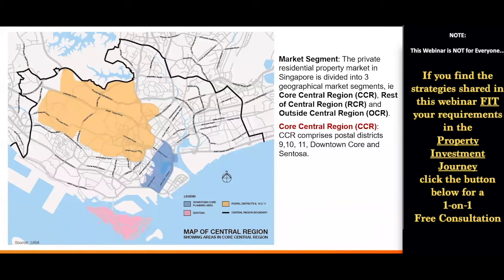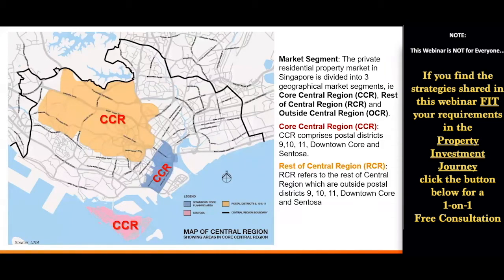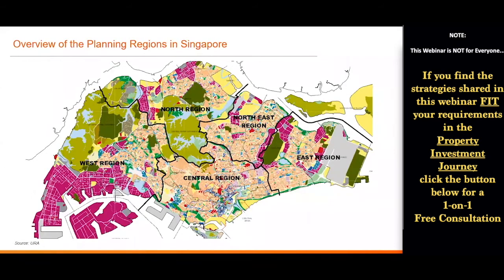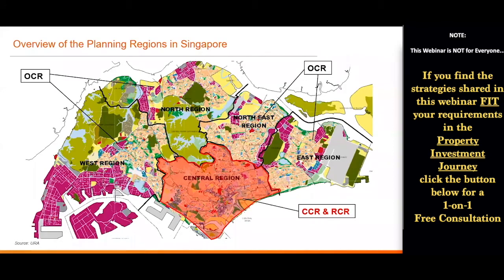Firstly, the CCR area — where Districts 9, 10, and 11 are, where Marina Bay and the downtown core is, and of course where Sentosa is — followed by RCR and of course OCR. From this overview of the whole Singapore master plan, you'll realize that the Central region actually has two market segments, while the rest of the four planning regions are all lumped into one market segment.